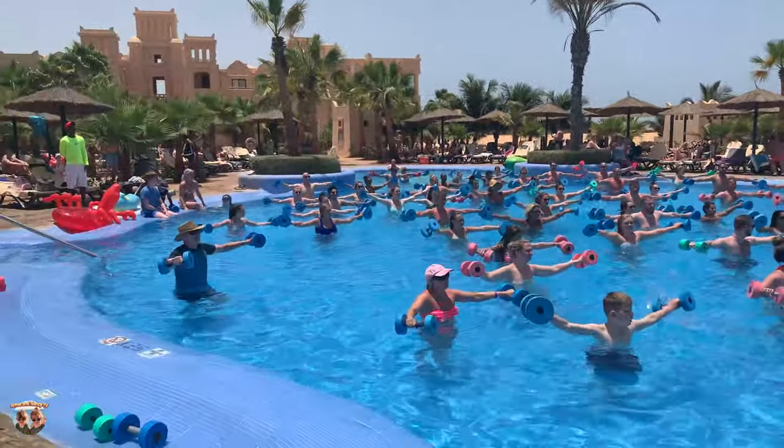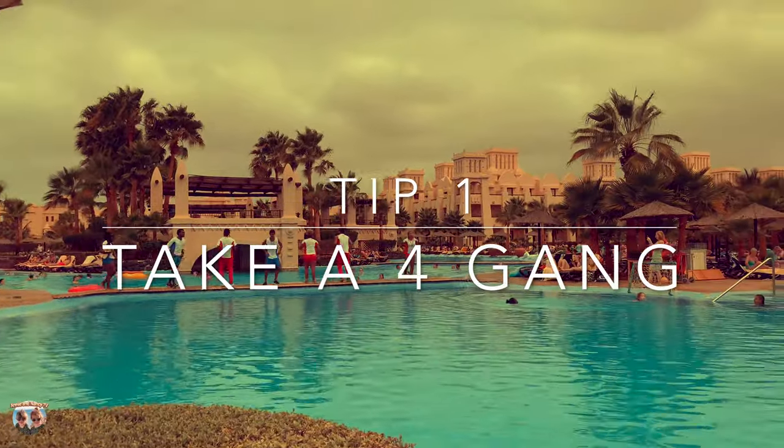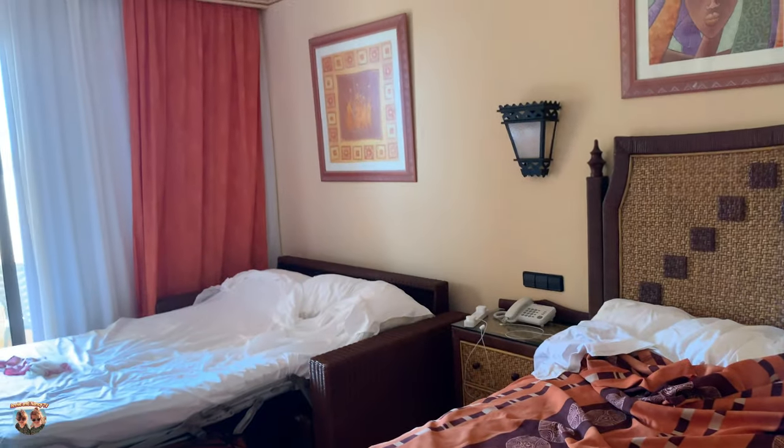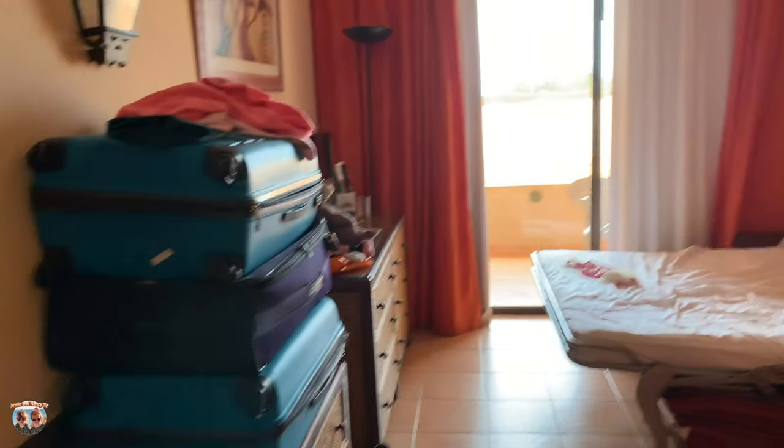So let's look at some tips that might help your holiday run a bit smoother. Tip number one: take a four-gang extension. In the room there are only two plugs, so should you take electronic devices like a phone or an iPad that you need to charge, a four-gang makes this just a lot easier.